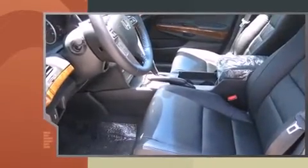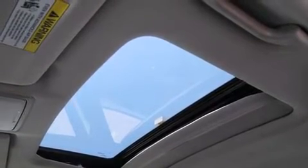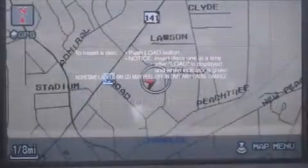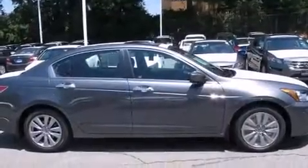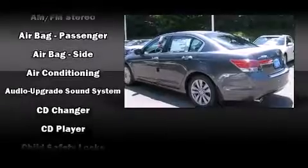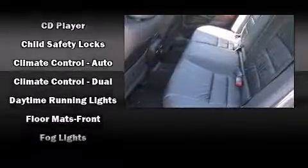Standard features include leather upholstery, power front seats, a trip computer, an automatic dimming rearview mirror, an outside temperature display, heated seats, and a power moonroof that opens up the cabin to the natural environment. Premium sound drive seven speakers provide you and your passengers a sensational audio experience.